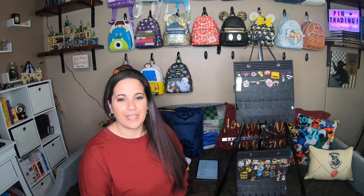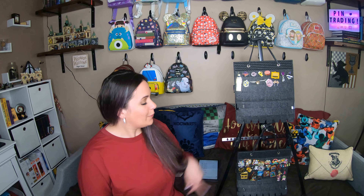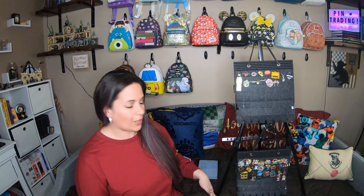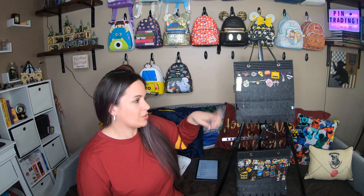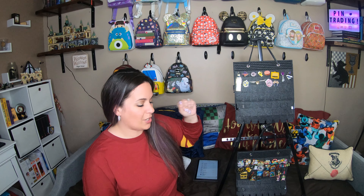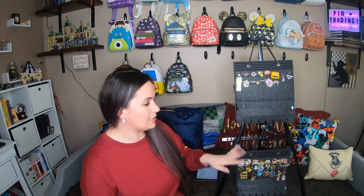Hey everyone, welcome back to Muggle Making Magic, my name is Paige, thanks for watching. For this installment of Pin Trading Tuesday, we have switched up the boards and put the Disney pin trading company board on the bottom, and our Loungefly and other pins that we will also trade up here on the top.